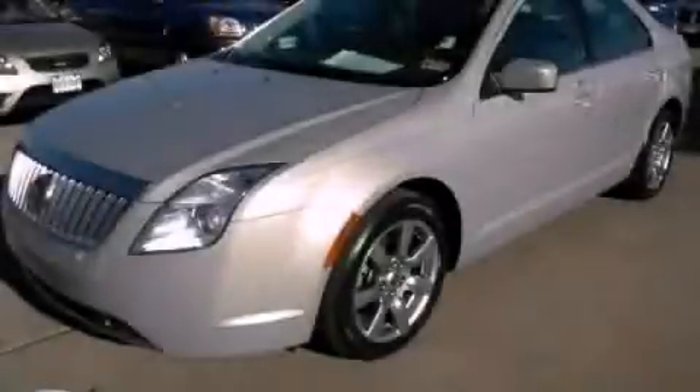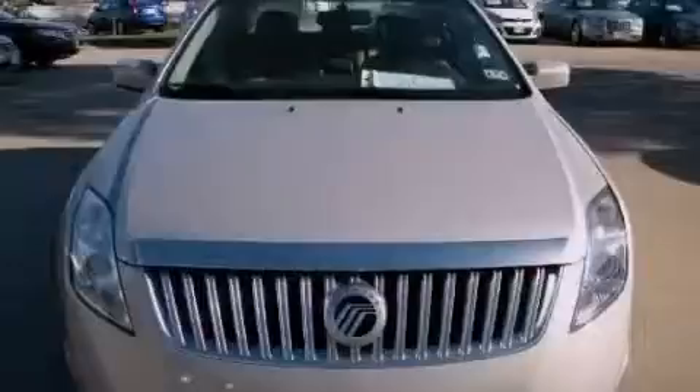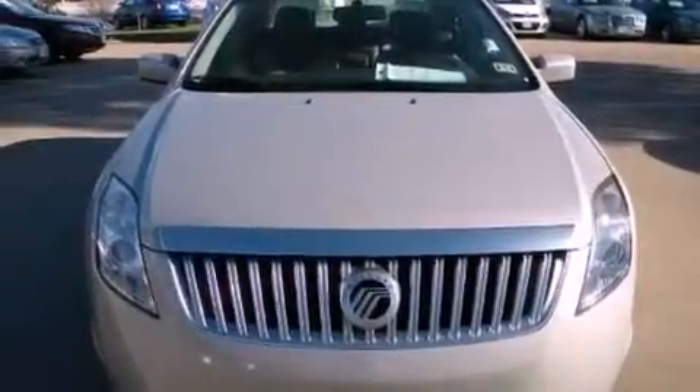This is a 2010 Mercury Milan. It has a 2.5-liter 4-cylinder engine and an automatic transmission.